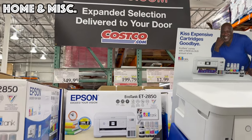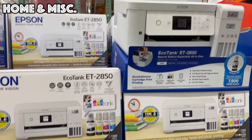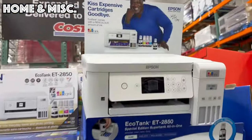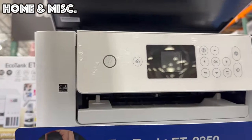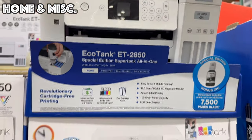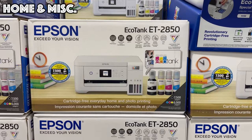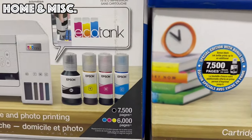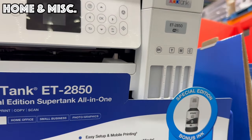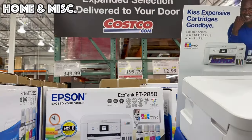Also on sale this month for $199 — with $80 off — is the Epson EcoTank color printer. Shaq is promoting this one. It has scanning and printing functions, and it's cartridge-free, which is great because you don't have that added cost. You just add the ink yourself, you can see the levels at a glance, and you'll never have to buy a cartridge again.